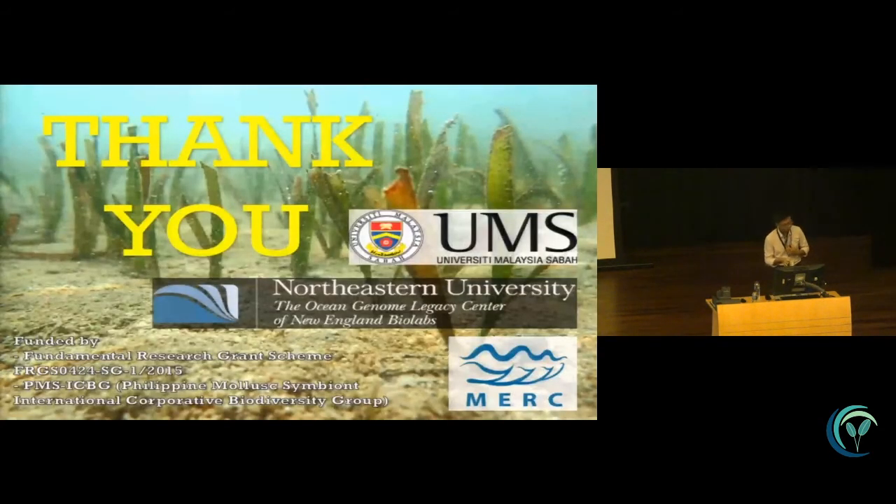Thank you. That was an interesting talk. Any questions?